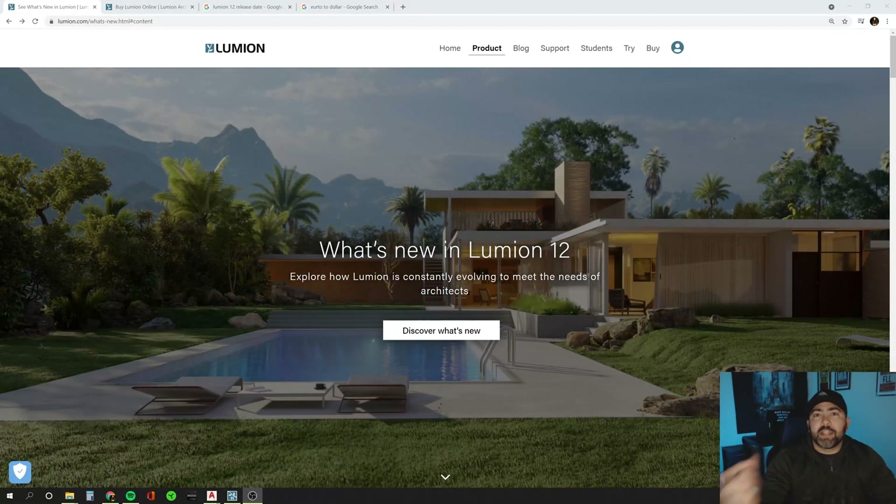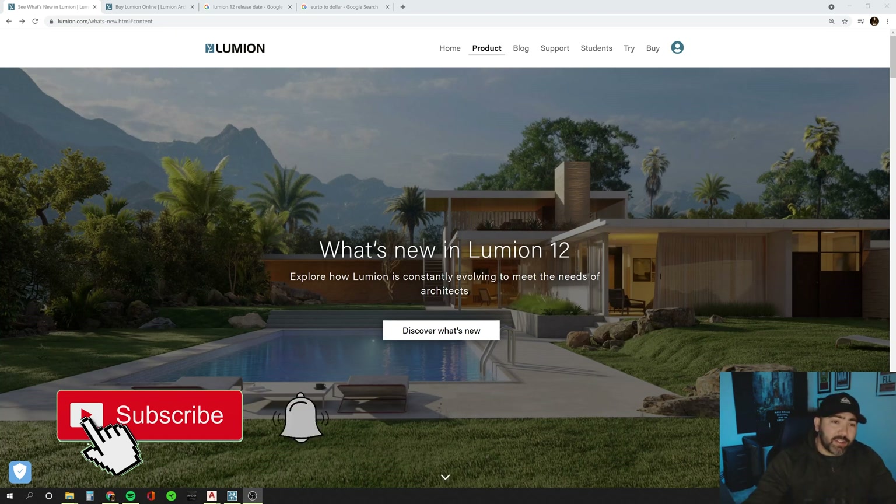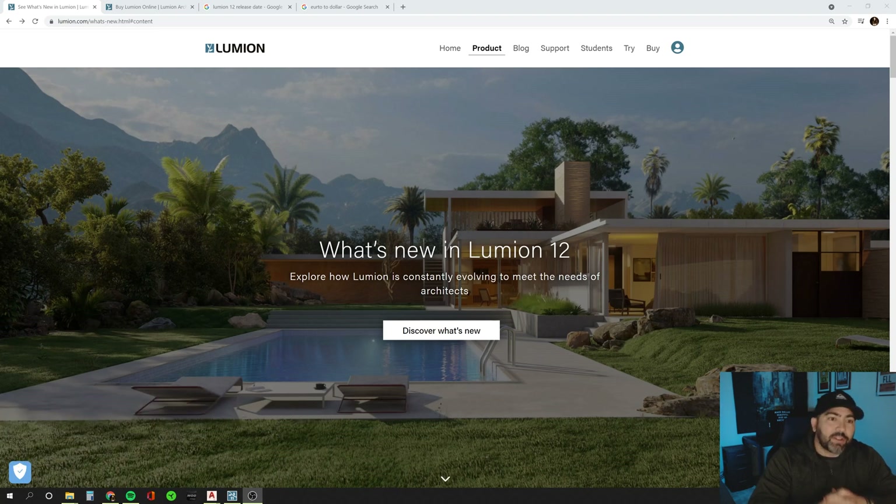Hey guys, thanks for tuning in. If you enjoy topics about architecture, 3D modeling, and rendering, please consider liking and subscribing to this channel. Occasionally I may share something about my personal life, but I try to stay on topic with architecture.